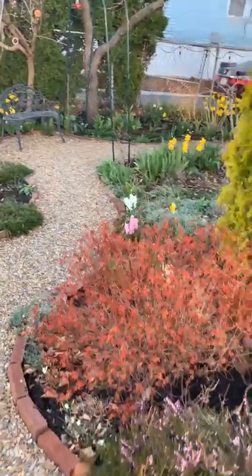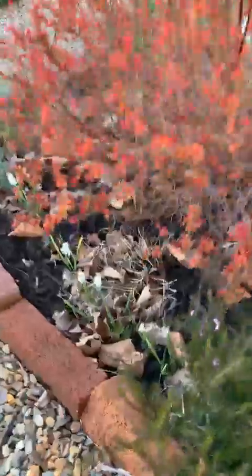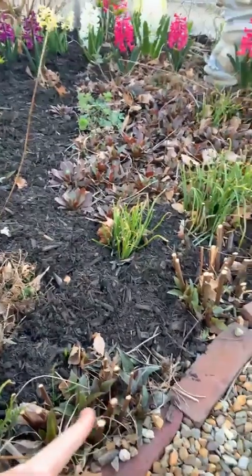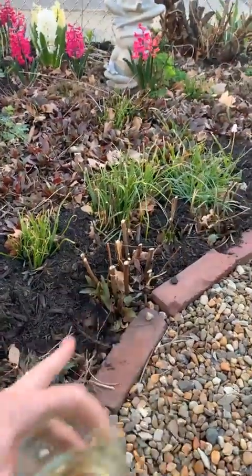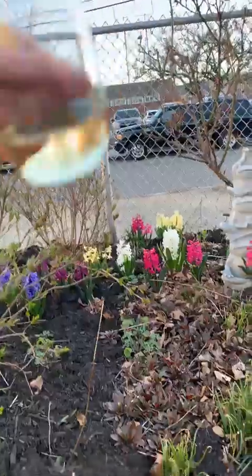More spirea here, got a nice little row of white muscari forming there. And then over here the rudbeckias are starting to wake up — by August these will be up to here and just beautiful.